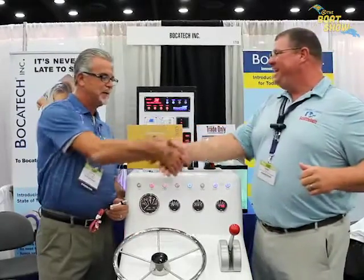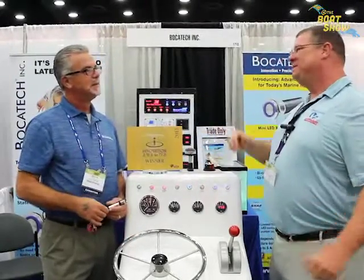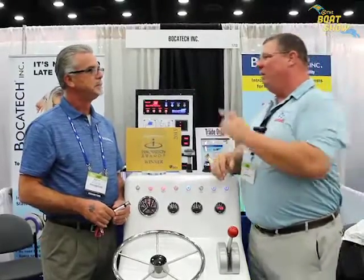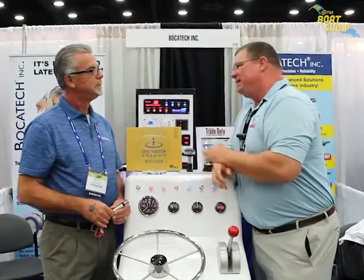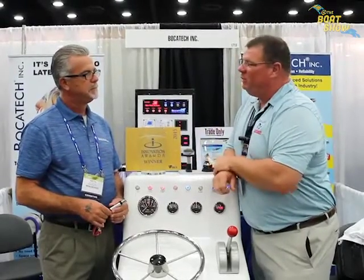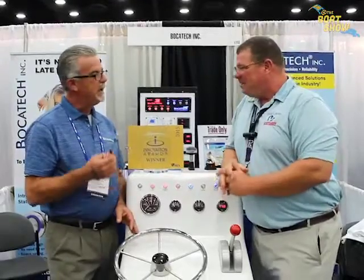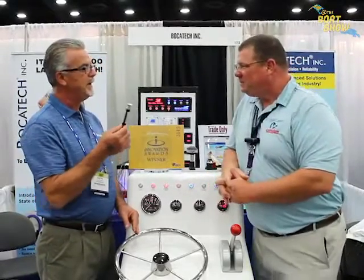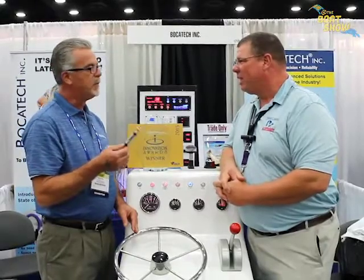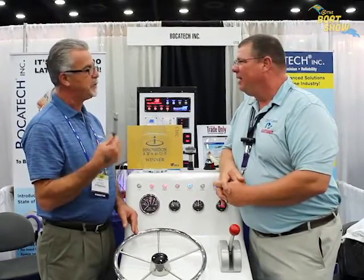I'm here with Boca Tech — Keith, how are you? Good to see you. You guys have been advertising with us up in the Great Lakes for a while, and we greatly appreciate it. Now you've got some exciting news — tell us about why you guys won this beautiful innovation award. Certainly, we have a new innovative LED resettable switch available in 5 amp, 10 amp, 15, and 20 amp.